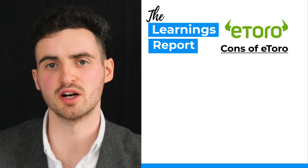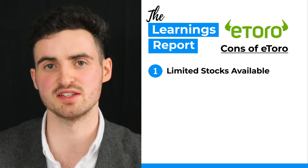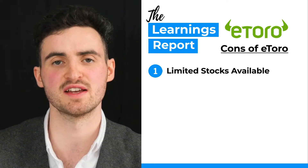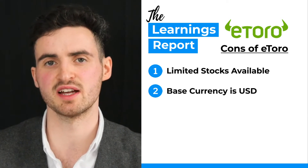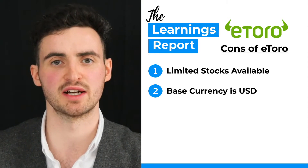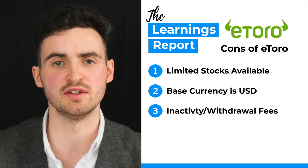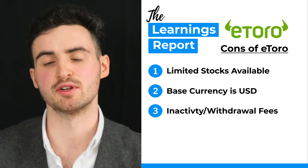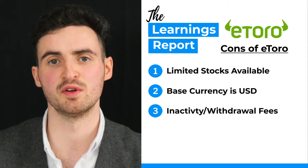So what are the cons of eToro? First and foremost, similar to Revolut, some stocks listed on US exchanges are still not available within the app, so you don't know for sure whether the company you're interested in will be available to buy. Secondly, the base currency of eToro is USD and you can't change that, so you will have to pay a conversion fee when depositing euros. Number three, there is an inactivity fee of $10 per year, but simply logging in counts as activity so it shouldn't be a worry. There is also a withdrawal fee of $5 with a minimum withdrawal amount of $30.